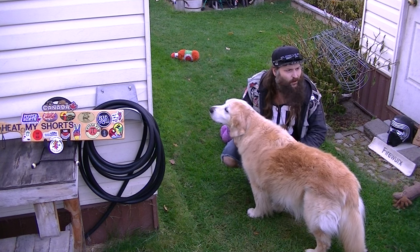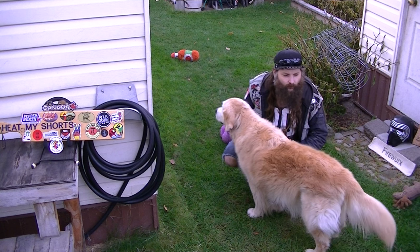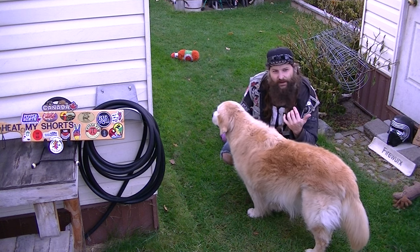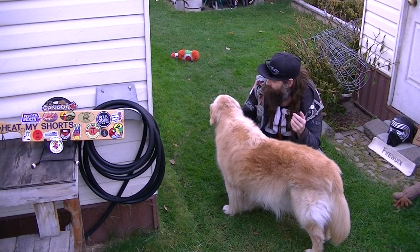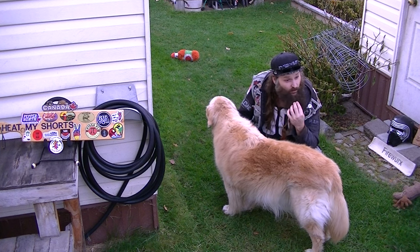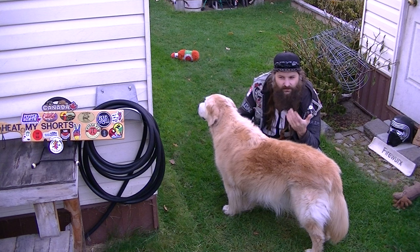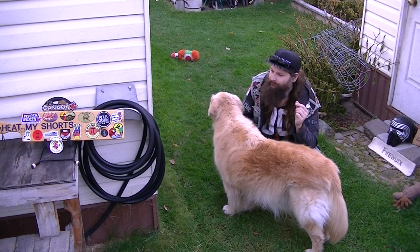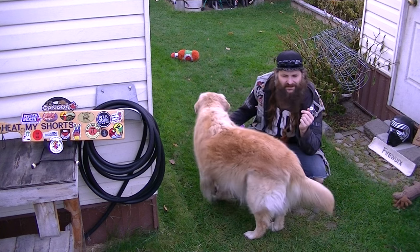My heat level right now — I'm probably at like a 3 out of 10. I'd say it got me up to a 4 out of 10 on my heat scale. I want a little bit more of that. The bitterness kind of just came back a little bit — it's kind of nice, kind of pleasant actually. It's a nice finish.